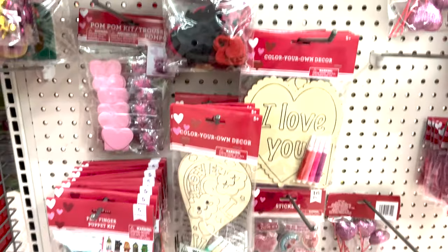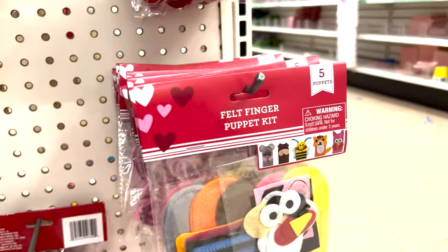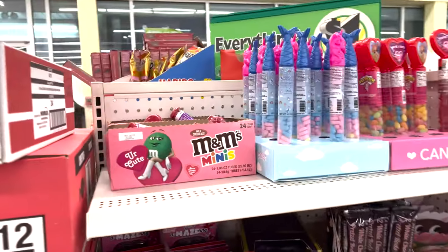This is really cute stuff I have not seen before - I'm excited! Look at those little gnomes again. Little felt puppets you can make for your class if you're a teacher. Some hearts here too.